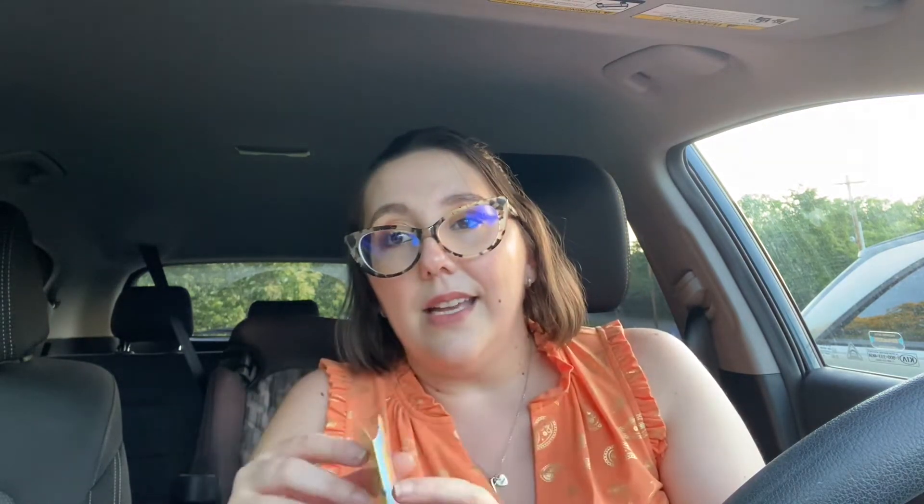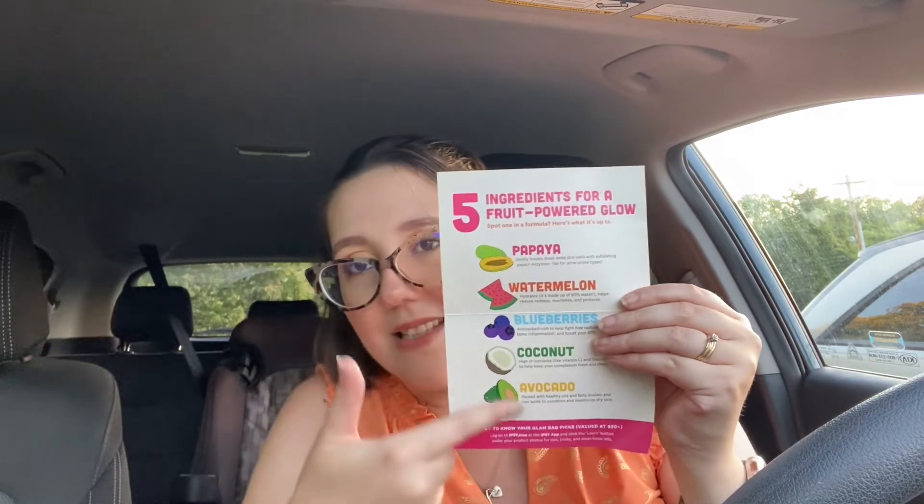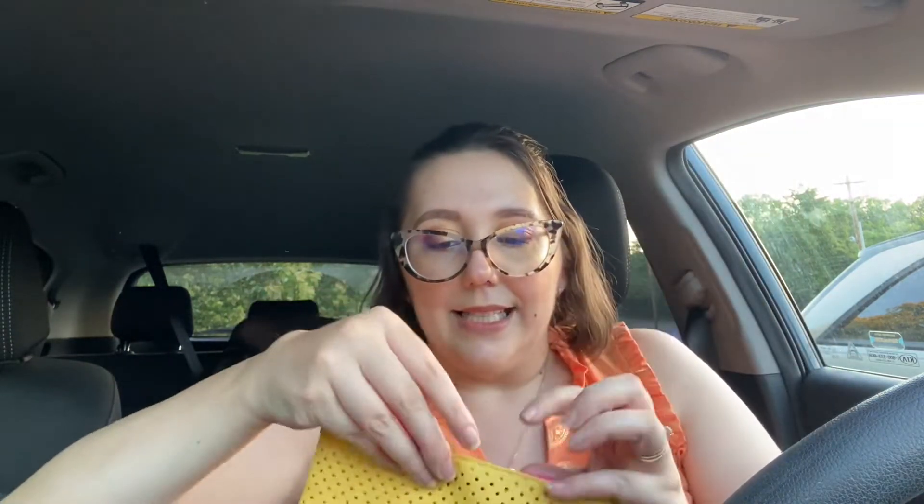It's kind of cute how they did it. It has gotten steaming hot, especially where I'm at, and next week it's supposed to do the same thing. So that's what the bag looks like. It doesn't have the items listed inside, which is kind of a bummer — I really like that. This just tells you five ingredients for a fruit-powered glow: papaya, watermelon, blueberries, coconut, avocado. So let's dig into the bag and see what's inside.